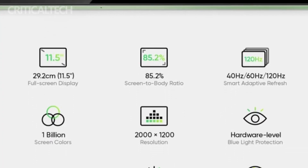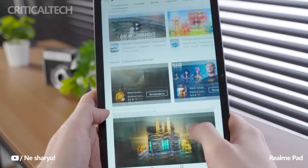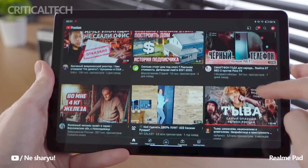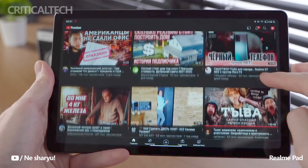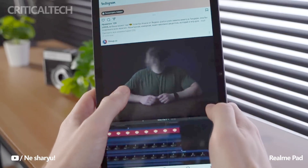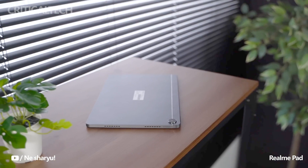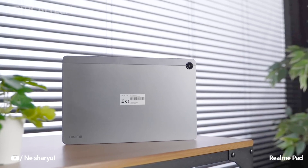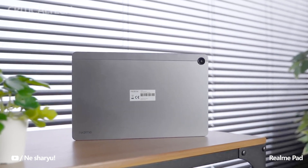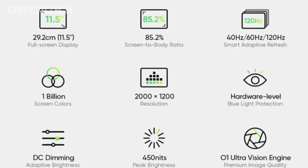The tablet is expected to offer a screen-to-body ratio of 85.2%, which means that the display occupies a significant portion of the front surface while the bezels surrounding it are minimized. To enhance visibility in various lighting conditions, the Realme Pad 2 is equipped with a peak brightness of 450 nits. This brightness level ensures that the display remains adequately visible even in bright outdoor environments. Moreover, the Realme Pad 2 features O1 UltraVision technology, which contributes to the tablet's enhanced image quality.